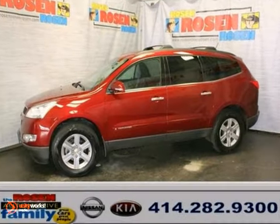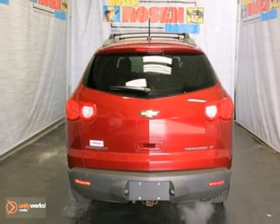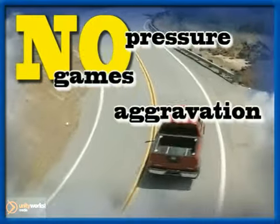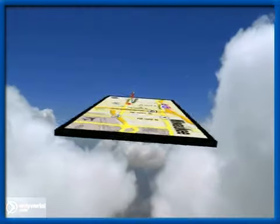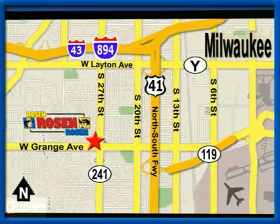It's also been 100% safety inspected by our factory trained service technicians. Come check it out. No pressure, no games, no aggravation. That's Rosen Nissan Kia. We're conveniently located just west of Mitchell International Airport at 5505 South 27th Street.